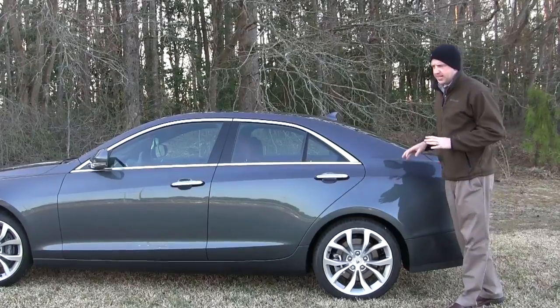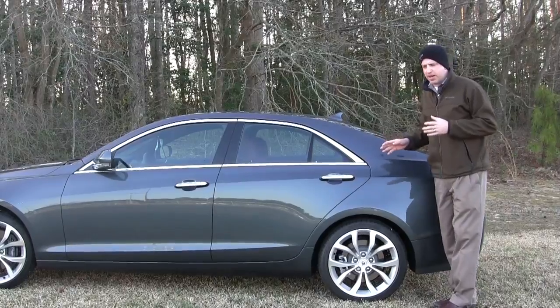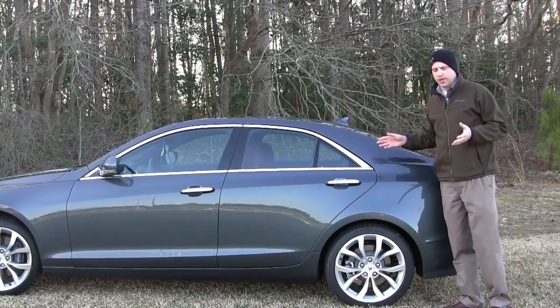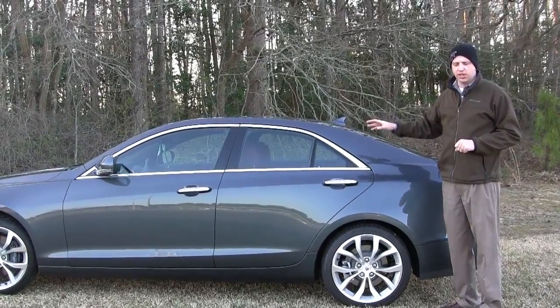The first thing you need to know about the Cadillac ATS is that this is a sports sedan — this is not your daddy's Caddy. By the numbers, it's got just over 110-inch wheelbase and is overall about 182 inches long. By those numbers, this vehicle is kind of tight, and you'll see that when we look at the interior legroom.